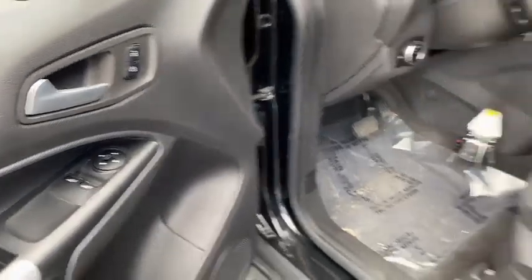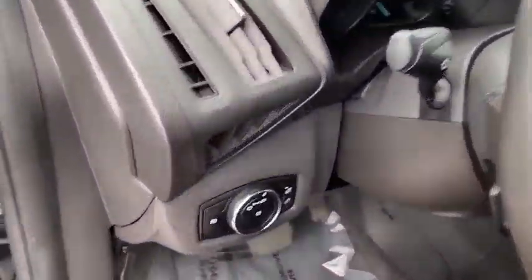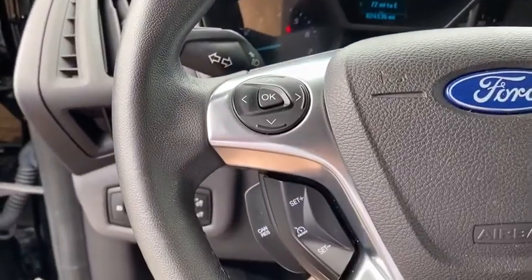Fog light, remote keyless entry, brake assist, overhead console, tachometer, driver vanity mirror, front reading lamps, tilt steering wheel, front bucket seats, passenger vanity mirror, speed control.